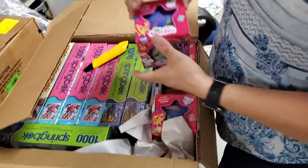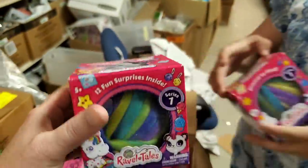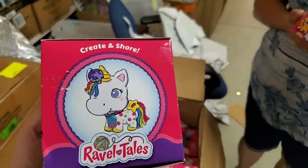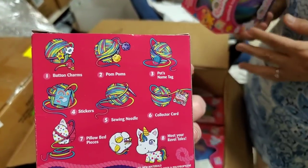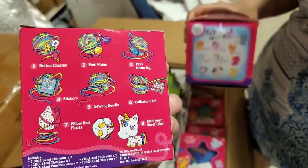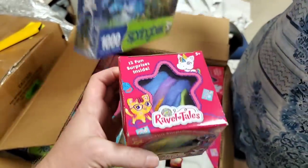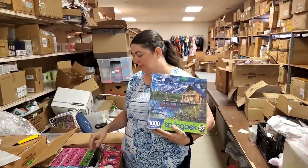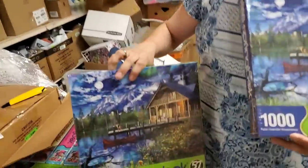There's a lot of stuff in this one. Ravel Tails — okay, look at this, this is super cool. I remember when we got this. It's a giant yarn ball and as you unravel it you find more surprises — you get a button charm, a pom pom, a pet's name tag, stickers, a character, a sewing needle, a collector's card, a pillow bed piece. Make your Ravel Tails — that is cool! I remember we bought from another closeout company a Christmas ball like that with twelve gifts inside.